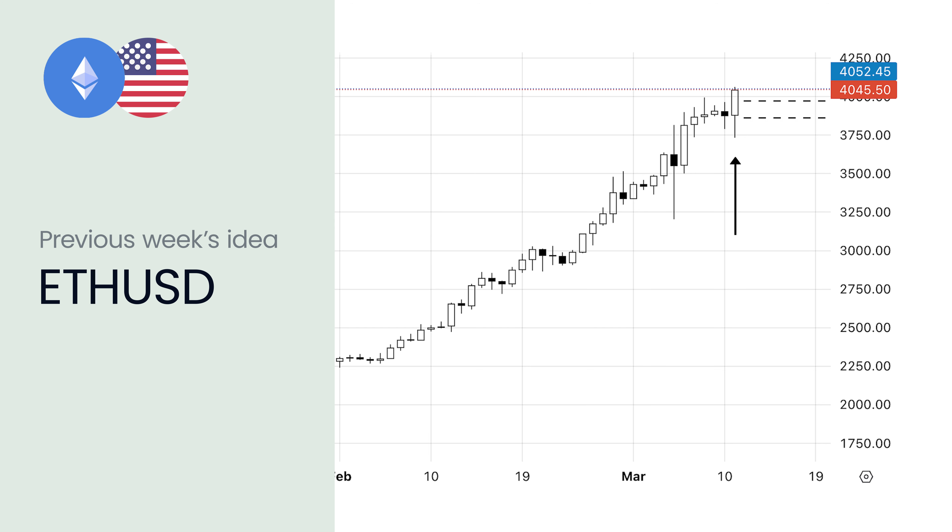But before we proceed, let's check on the performance of last week's idea. Last week the idea was for a buy on Ethereum with a potential target around the 3900 area. The idea was completely accurate, with the price trading even more than 4000.